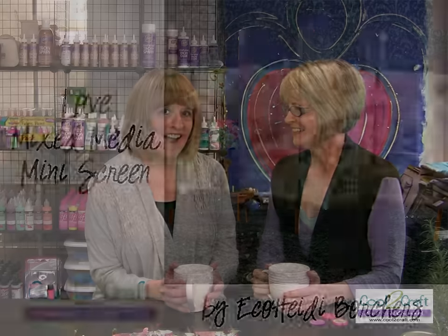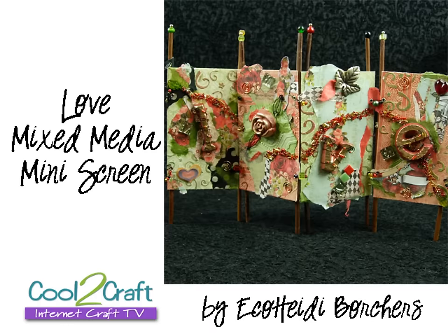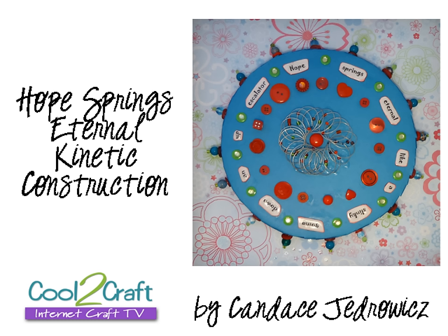What are you doing on today's show? I have a mixed media, mixed message — love. It's a screen. It's got all kinds of collage and it's lots of fun. It's recycled. And Candace Jedrowitz is going to perform some engineering today. This is a kinetic mixed media piece, and she's going to take all the mystery out of creating this piece, which actually turns. I'm excited to see that.